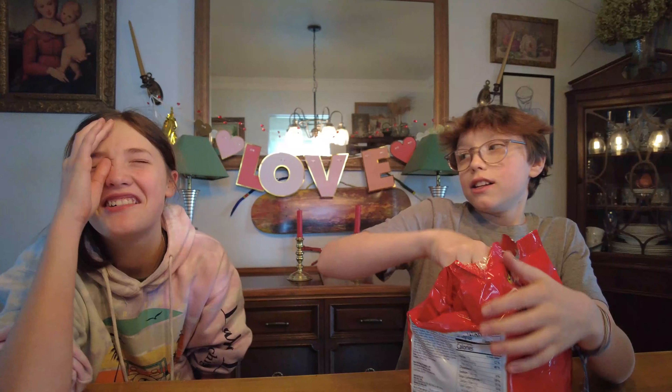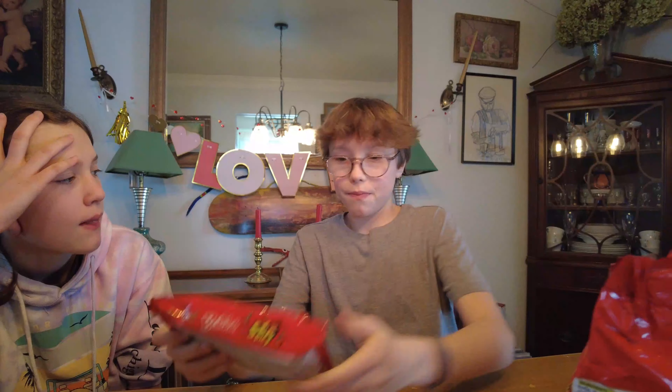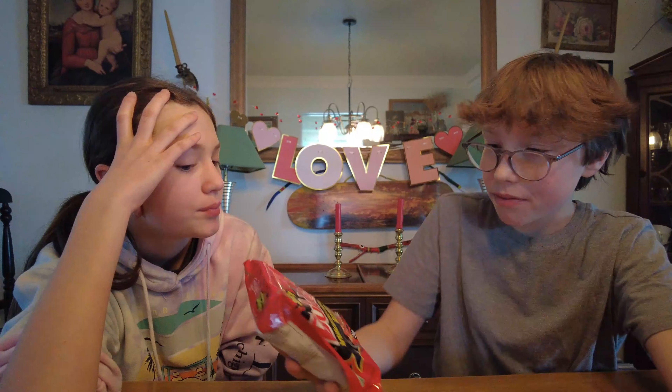All right, let's open it and see what it looks like. It's already opened, but yeah, it's a lot of ramen so we're only gonna make one. The packaging looks good.